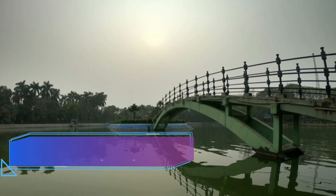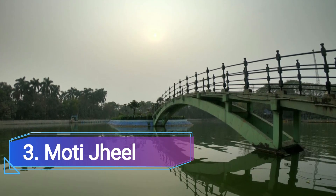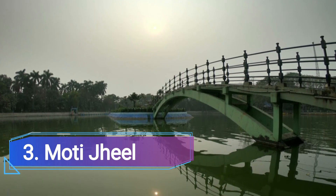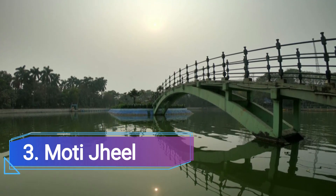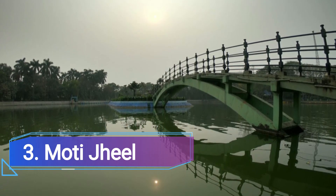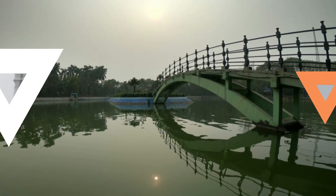Number 3: Moti Jil, Kanpur. A trip to the Moti Jil is recommended if you are searching for some peace and quiet in a beautiful urban setting. The British constructed this rectangular lake-cum-reservoir to supply the city with water.